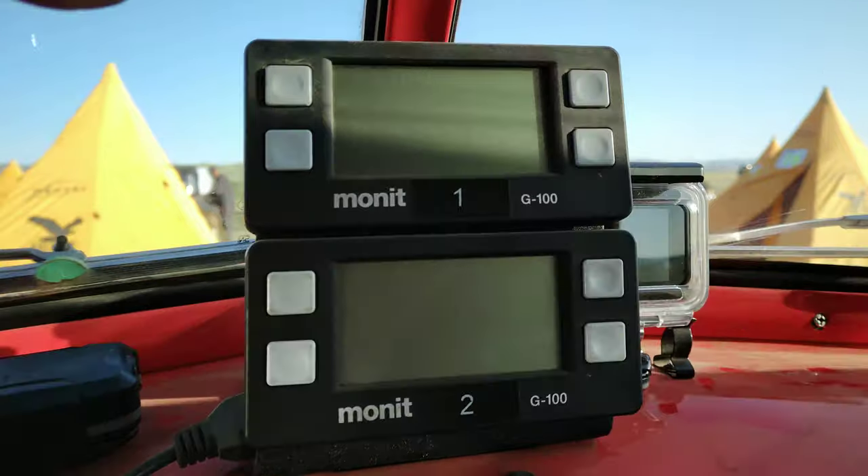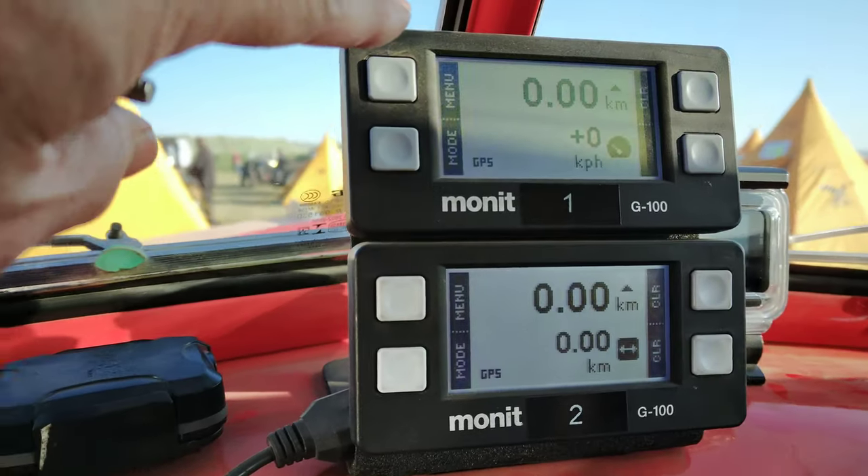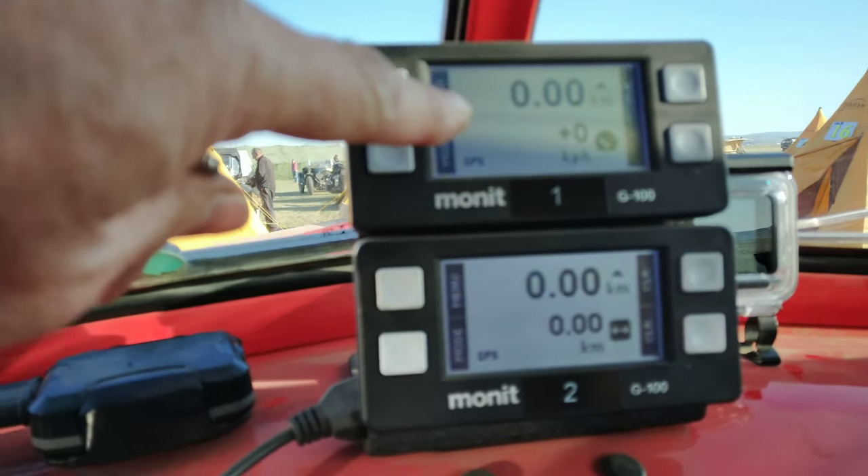We have these two things here which are called Monit. The first one at the top is the total kilometers, which we leave running for total kilometers for the day.